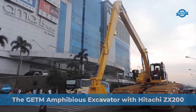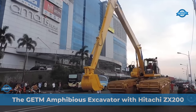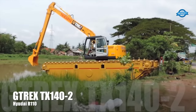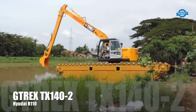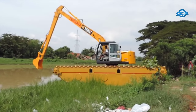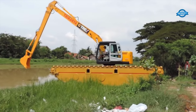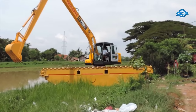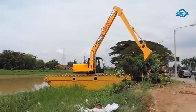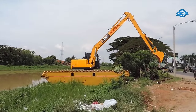The GTrex amphibious excavator is a versatile and powerful construction machine designed to operate in both land and water environments. It combines excavators of various sizes — including 8 tons, 14 tons, and 20 tons — with a specialized amphibious undercarriage system. The GTrex amphibious undercarriage and long arm can be assembled with excavators from different brands, offering flexibility and compatibility.